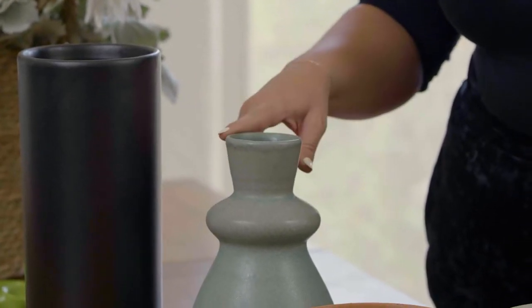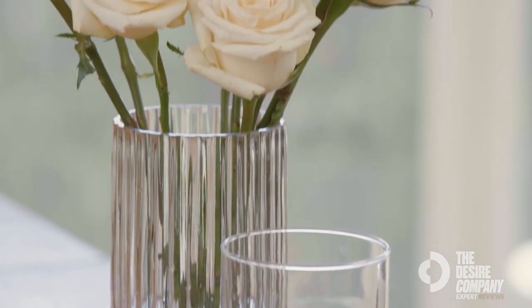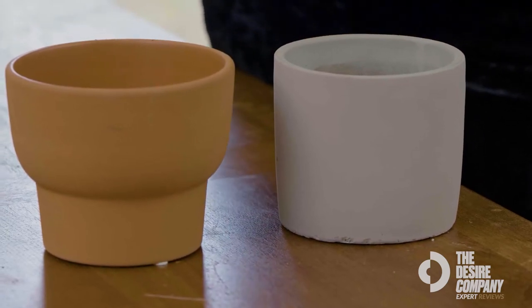I love the bases and vessels from Joann's. Whether you're looking for a glass option, a beveled glass option, a ceramic option, a vessel — they have it all. Joann's is such a go-to because of its accessibility and its wide range.